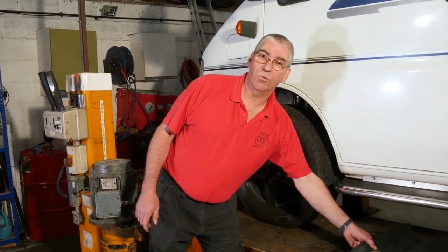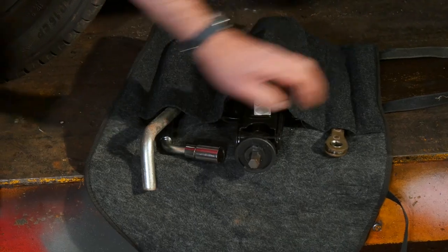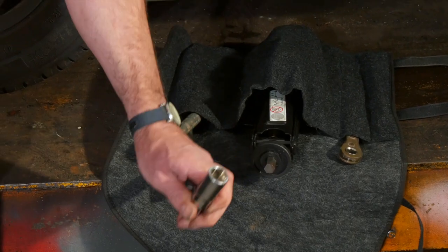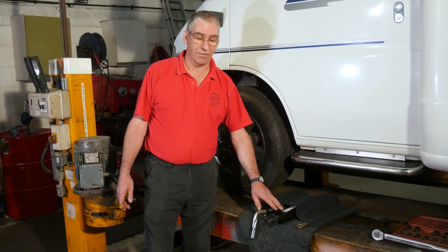Well, first thing you need to know where your breakdown kit is — so jack, jack handle, wheel brace. It's worth keeping these somewhere convenient. If you have a puncture and you need to get at them, it's no good them being buried in the back of the garage. They need to be somewhere where you can get at them.